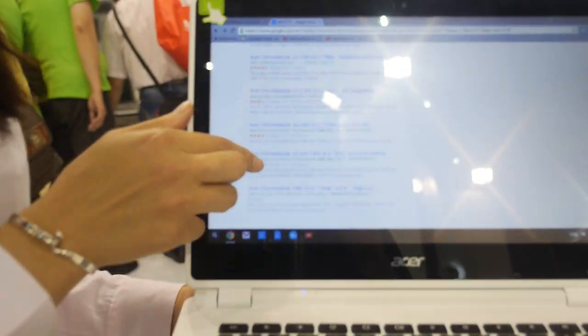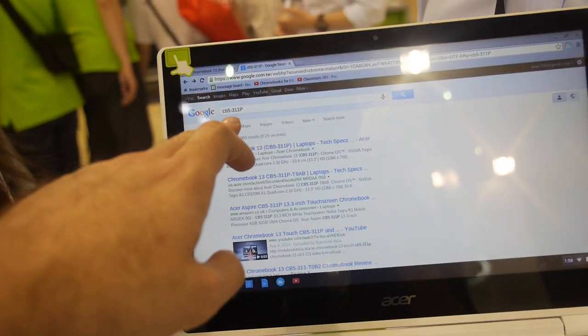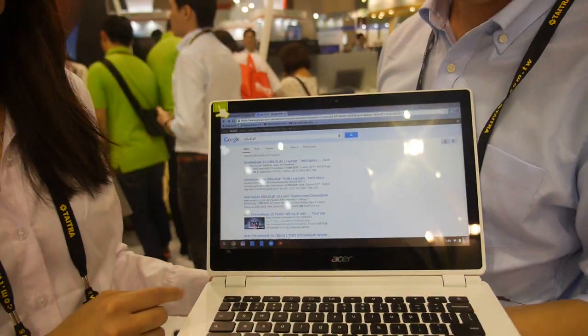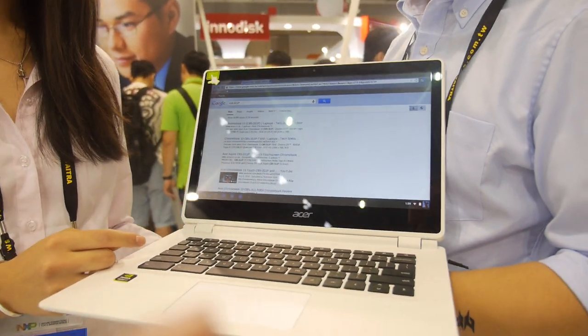This is the Acer Chromebook 13 with touch. You can see right here this is the model number with a P at the end. It's been available in the market for about a quarter, so it's been out there and people are buying it.